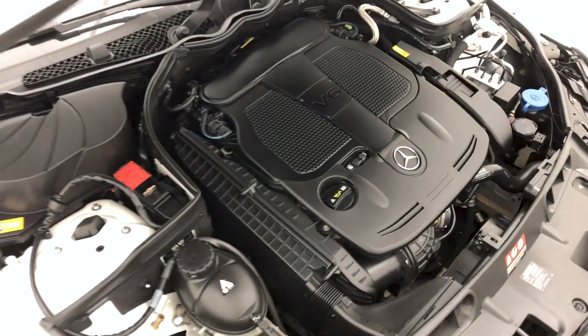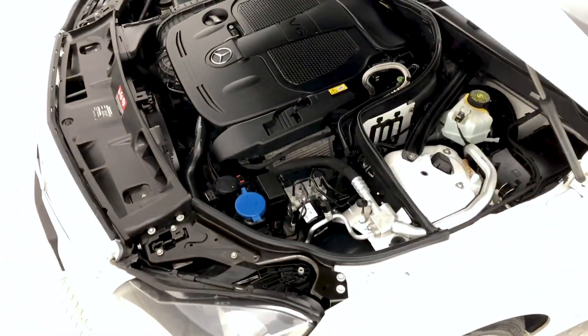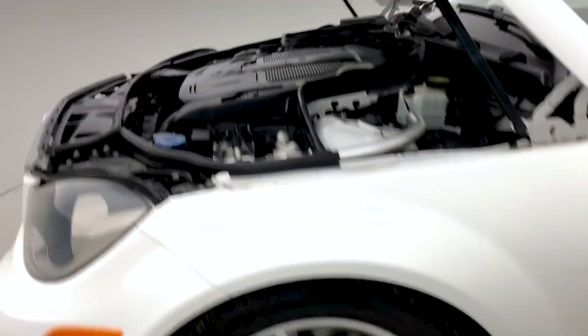Starting off with the engine, that is a 3.5-liter V6 engine, giving you 24 miles per gallon combined and around 248 horsepower.